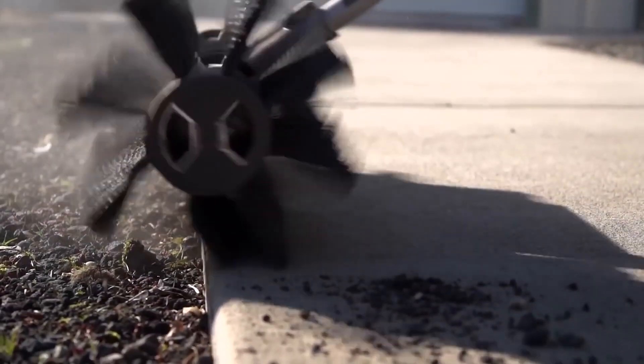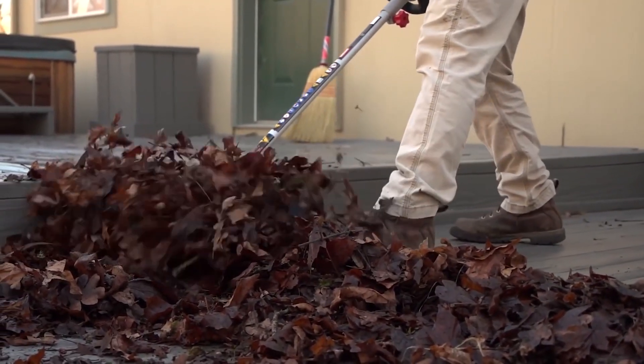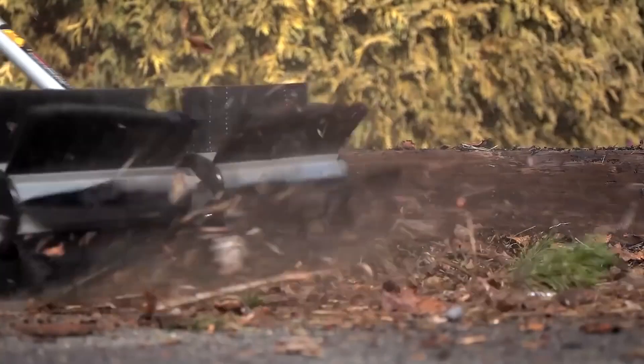It has a standard 4Ah battery which allows you to clean for 20 uninterrupted minutes. It also allows you to easily make piles of debris that you can simply dispose of in debris containers. Compared to a broom or a standard leaf blower, the BR600 sweeper is much quicker.